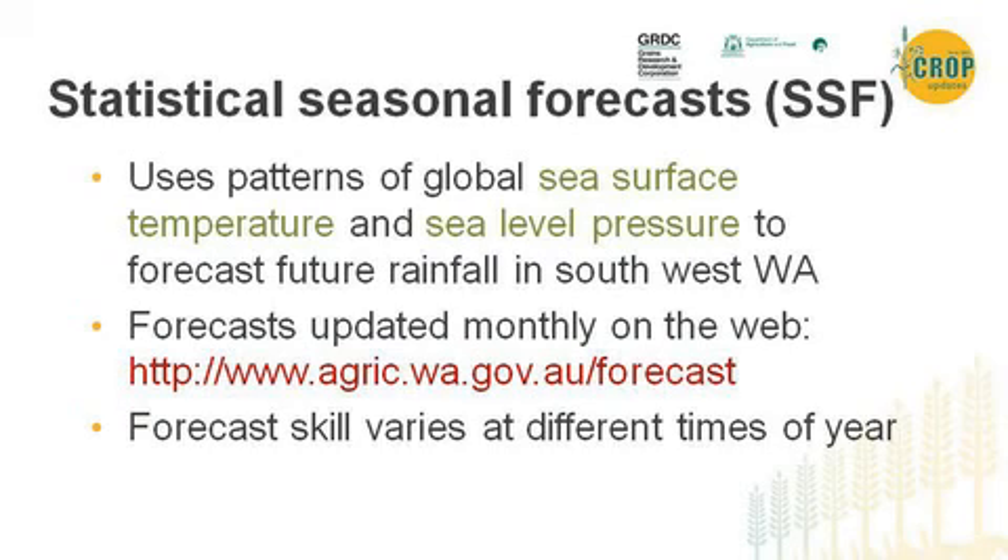This is the website up here on the board. I'll pop that up again later at the end of the talk, but please have a look if you haven't already. One thing to note is that forecast skill varies at different times of year. The forecasts we make now using the latest data — it's monthly data, so that's January data — are not going to be as accurate as forecasts made closer to the growing season.